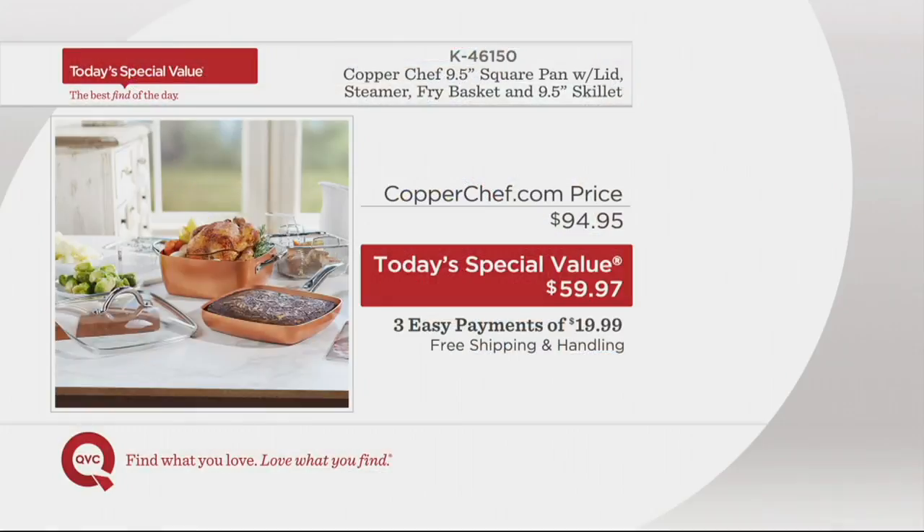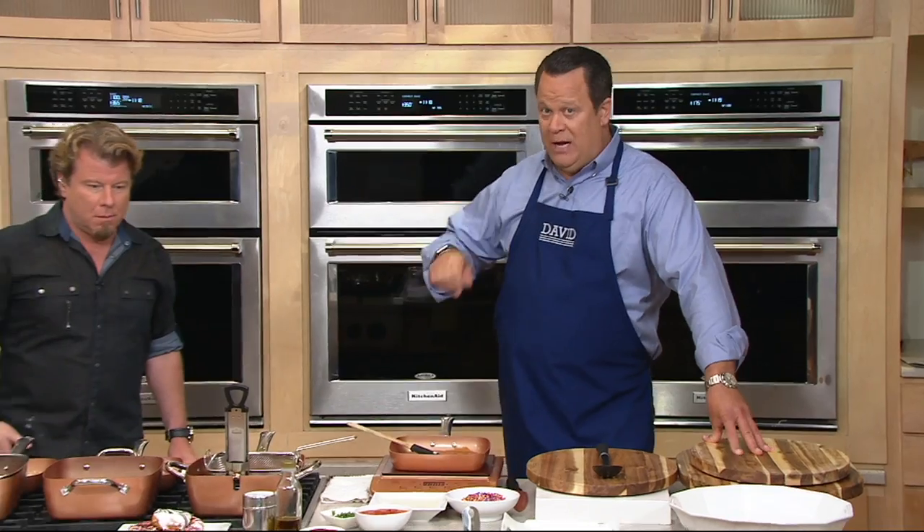What does our value look like? Better than anybody else offering this same package. In fact, the only other place to get this same package that includes that square casserole dish is CopperChef.com, and they would charge you $94.95 for it. We've got it only until the end of day today and only while our remaining supply lasts, at $59.97 — three easy payments on your credit card and free shipping and handling. And in the 4.5-quart size, nowhere does Copper Chef offer that square casserole dish except right here in this double-handled design.